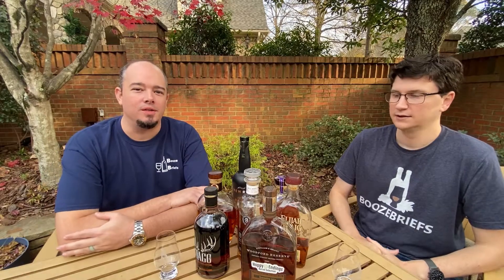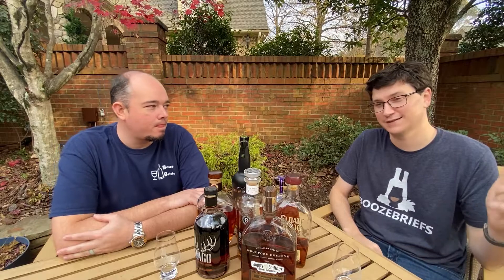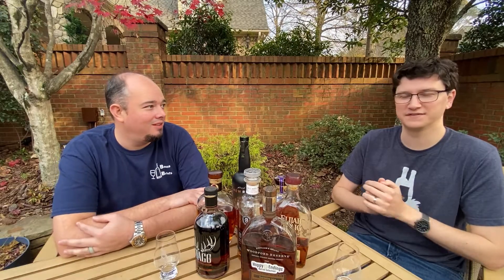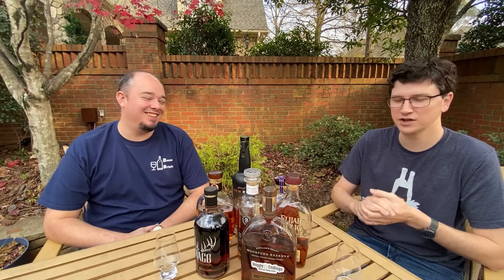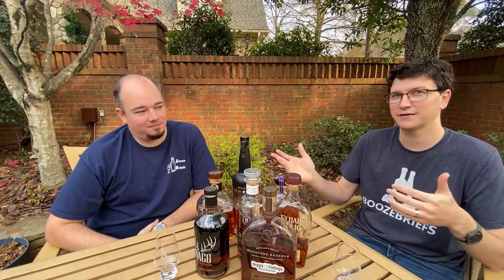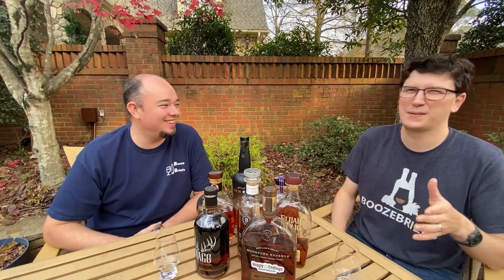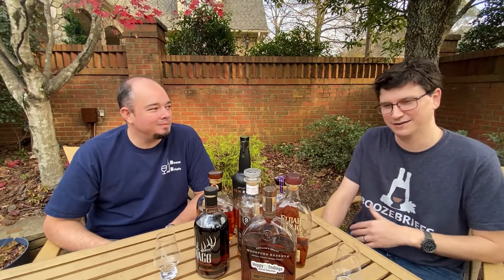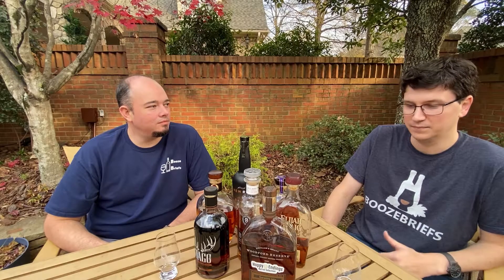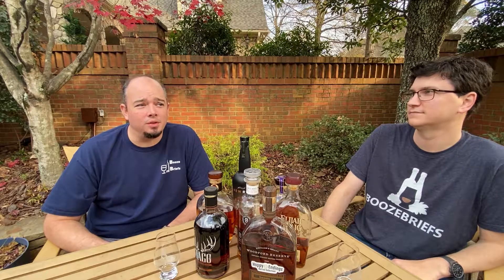Stay tuned — you're going to want to see those videos. The best way to see those videos is hit the subscribe button, hit the bell. It sends you a notification — hey, new Booze Briefs. Follow us on Facebook, Instagram, all those. We are at Booze Briefs. Just check out the Instagram and Facebook. Until then, have a good glass — drink something good. You don't have to drink something good, but you're going to want to.